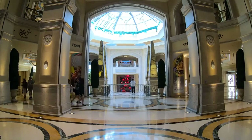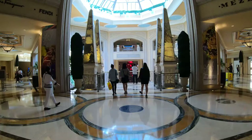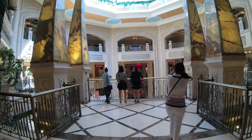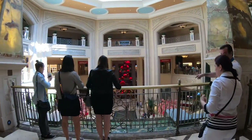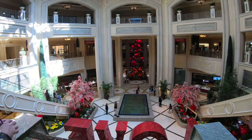Before we leave the Grand Canal shops, a final shot from the Venetian looking towards the Palazzo. By the way, I spent a week in the Palazzo not too long ago — there's a video of the suite as well as the entire hotel, so make sure you check that video out here on the channel. And now we're going to be off to the Grand Bazaar shops on the Las Vegas Strip.